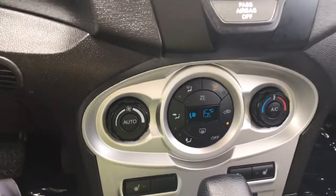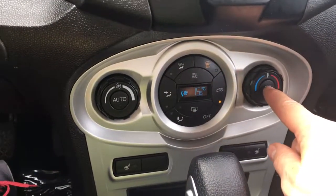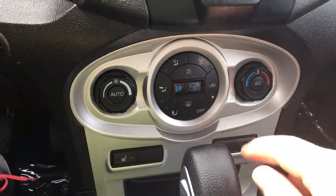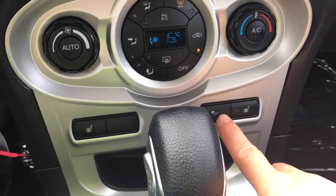Below that you have your climate control, where we have front and rear defrost, AC, and you're seeing the temperature and the fan controls there. You've also got heated seats for driver and passenger, as well as ambient lighting.